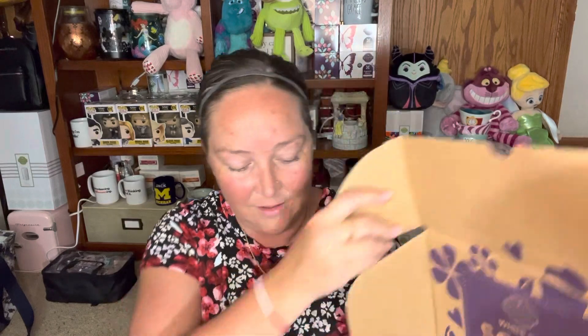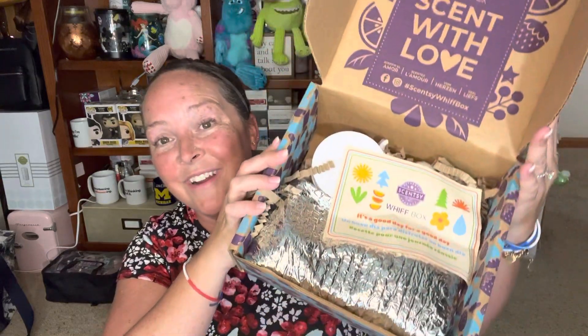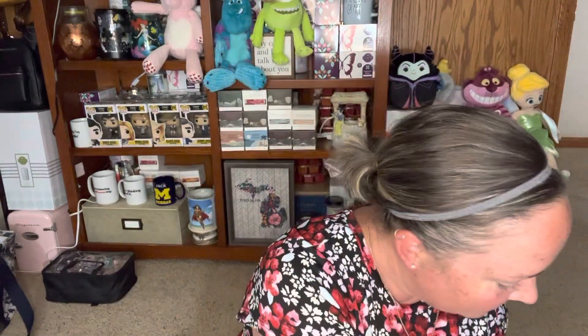Let's see what's in the Whiff Box. I don't know anything except somebody said there were three scent bars in here. Let's find out together. So this came with two other Whiff Boxes that I ordered for friends. We know there are bars because they are doing the Mylar bags — so you know what time of year it is. Here is the top — it's heavy too. It's a good day.